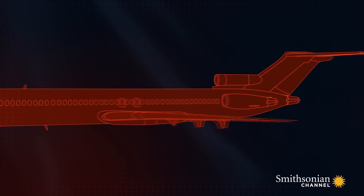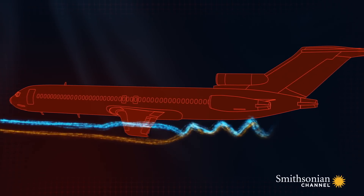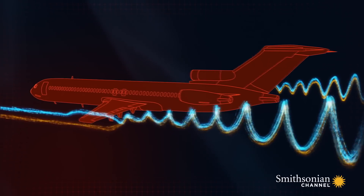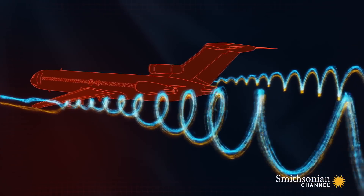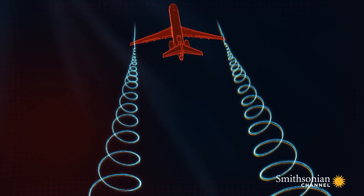Wingtip vortices are spirals of air that trail off the tips of an airplane's wings. The heavier the plane, the bigger the vortex. These tornado-like winds can sometimes be strong enough to pose an invisible hazard to other planes.